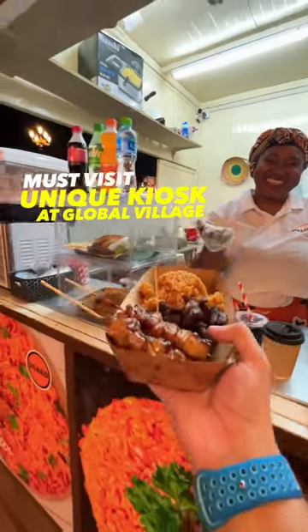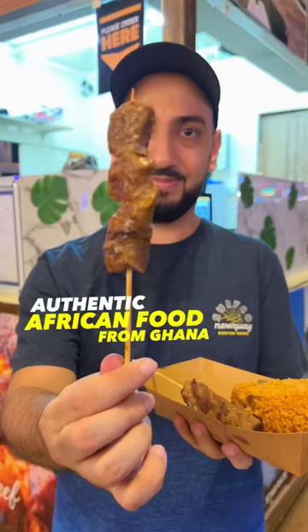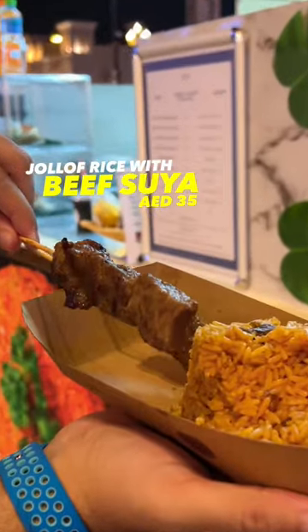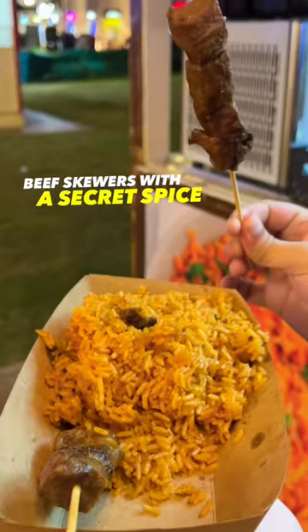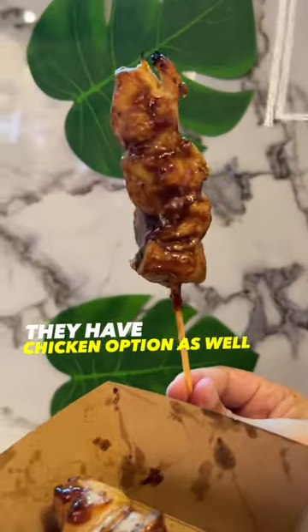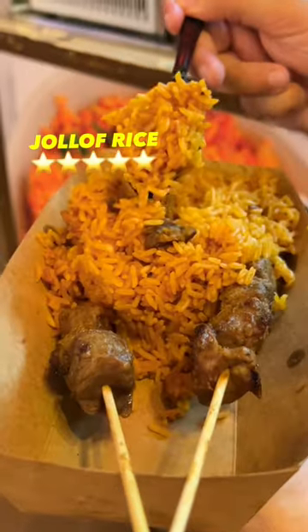If you love trying new things at Global Village, then this one is for you. It's a gem hidden in plain sight. Jollof Hut has these juicy beef skewers with a secret spice on them. It's really delicious and definitely very unique. It's something you definitely need to try and experience yourself.